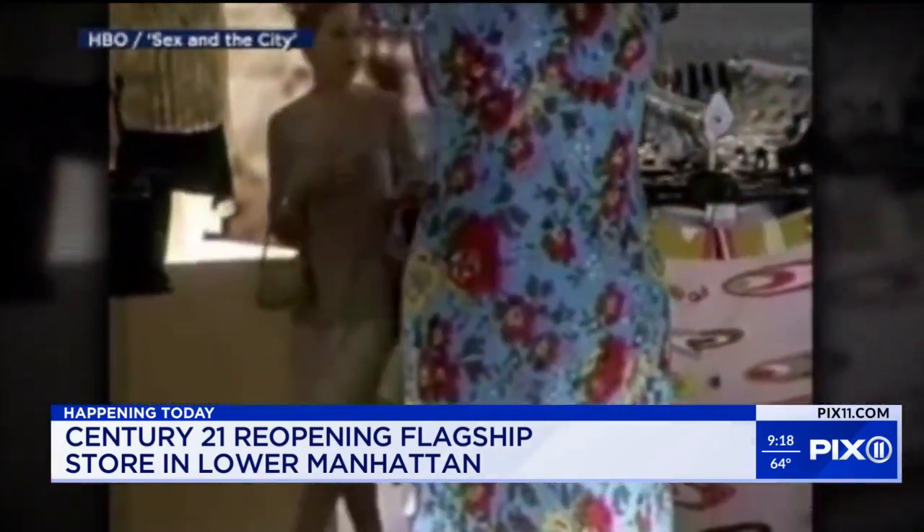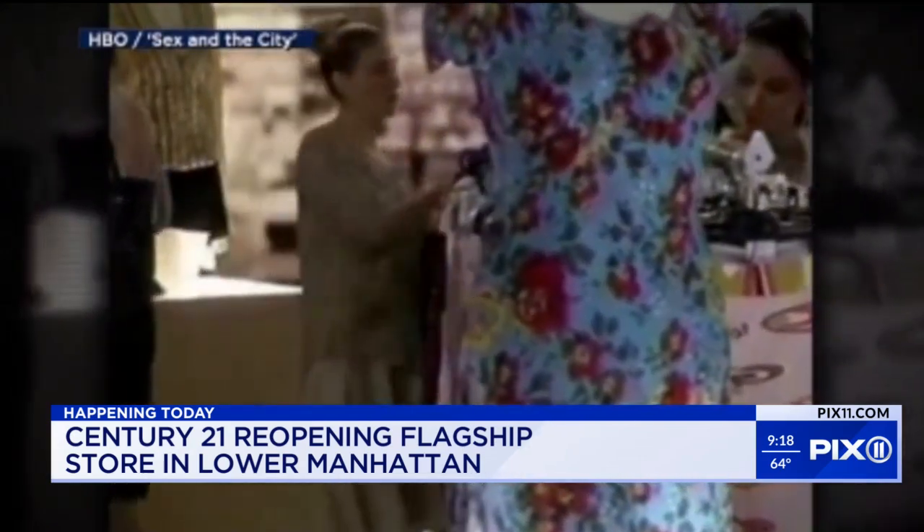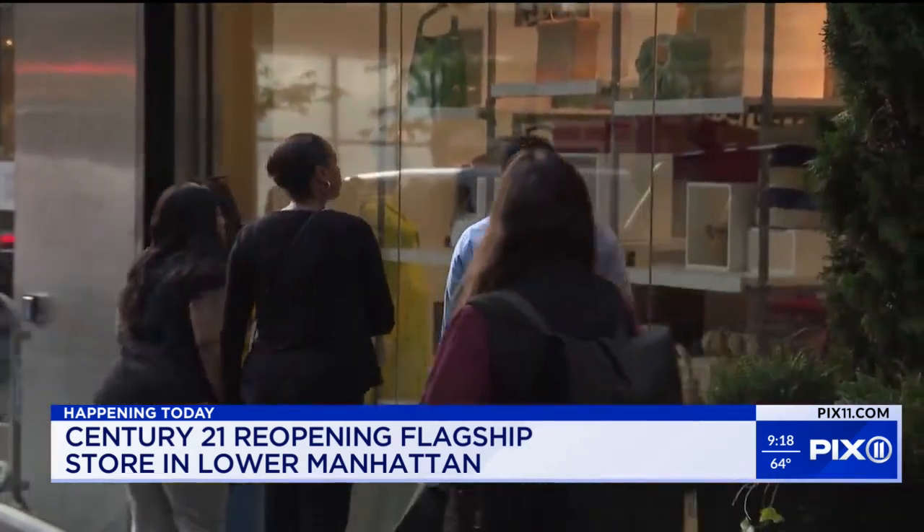Tourists, residents alike, and shoppers we caught up with this morning are ready for this. It means everything, because Century 21 gave us nothing but bargains — the best bargains, nice stuff. We've been waiting a long time, and the market value for clothing is very high, so at least here it gets to cut the price down in half and we get to save some money.